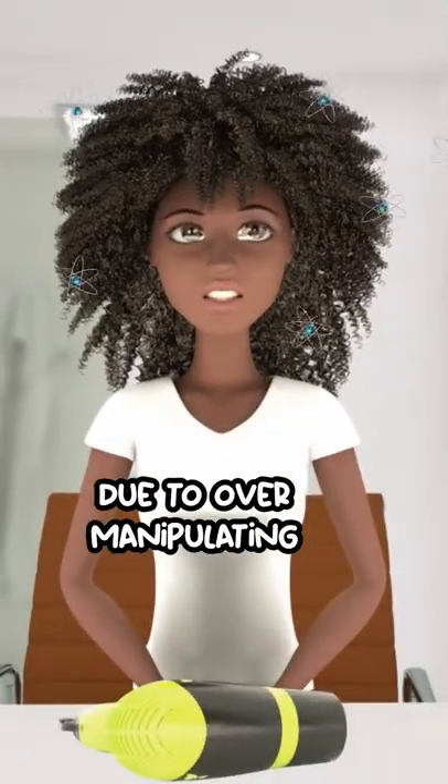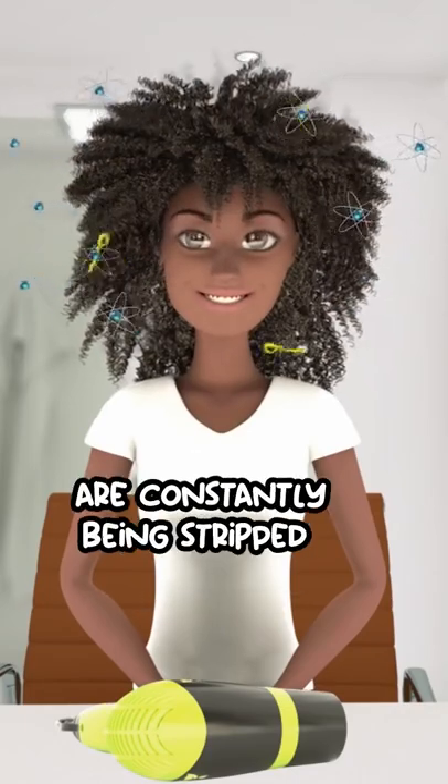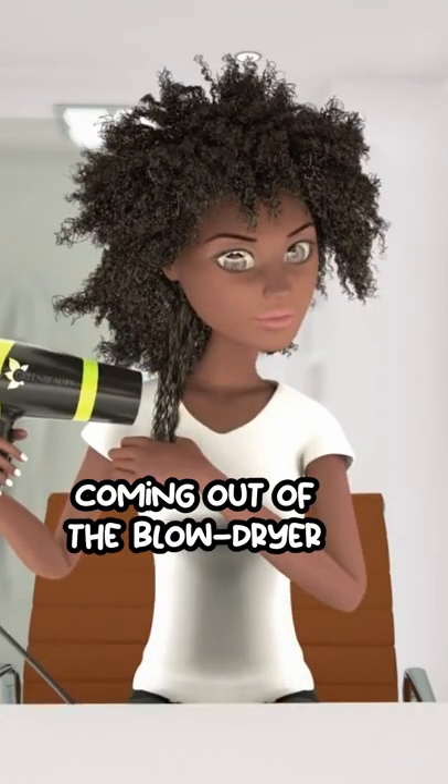Due to over manipulating and plain old damage, negative ions are constantly being stripped from our hair. So the negative ions coming out of the blow dryer helps to replenish the negative charge of your hair, resulting in smoother, more relaxed and flexible cuticle layers.